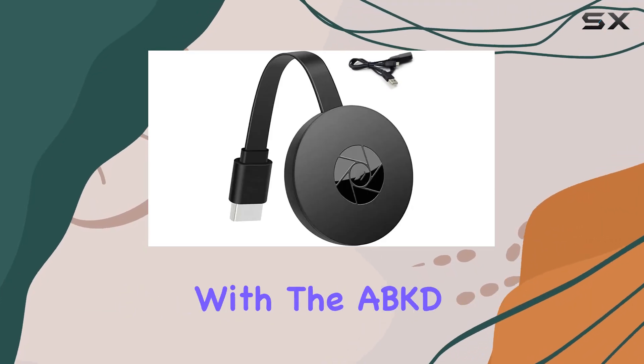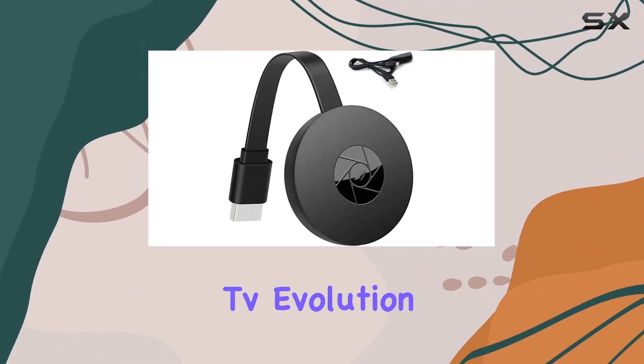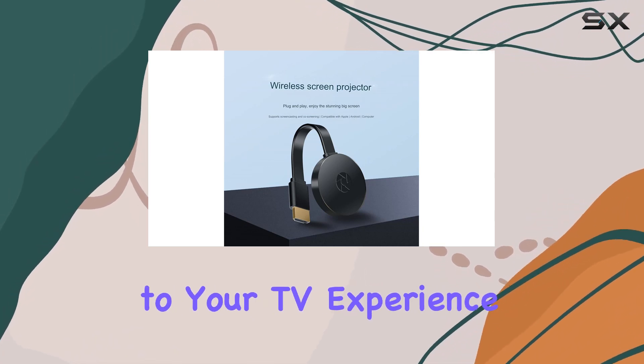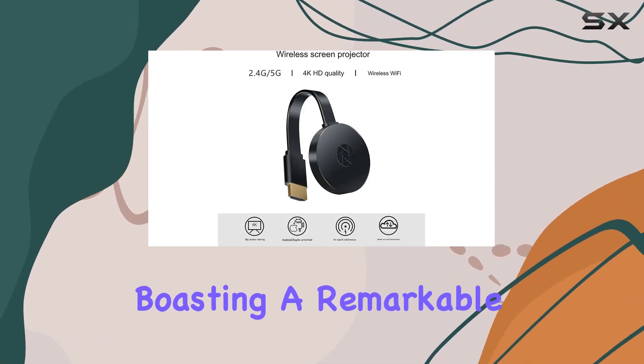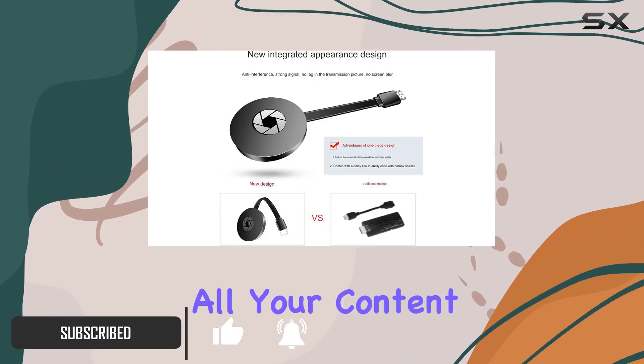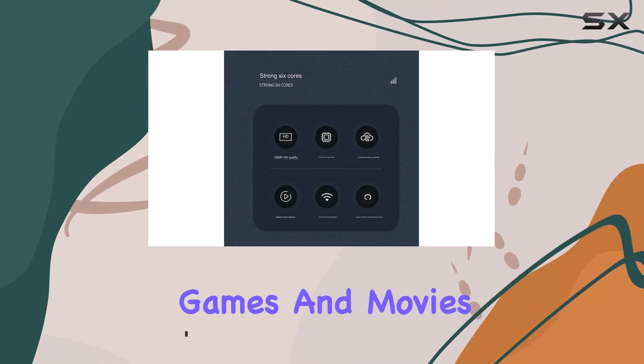Step into the future of entertainment with the ABKD SyncTech Smart TV Evolution. This cutting-edge streaming device brings a revolution to your TV experience. Boasting a remarkable 4K video display capability, it ensures crystal-clear visuals for all your content, from patterns and videos to games and movies.